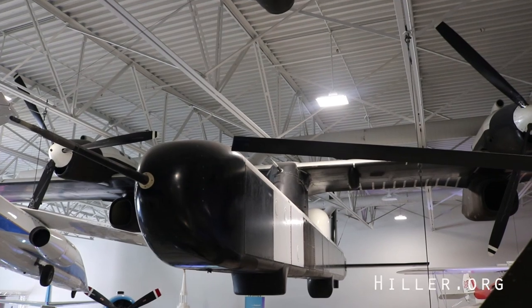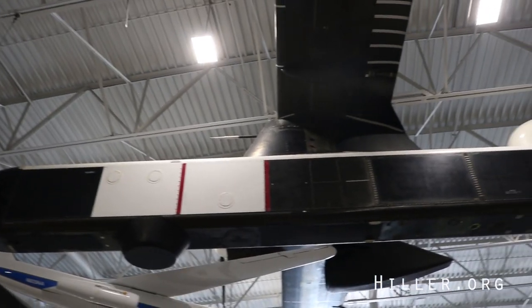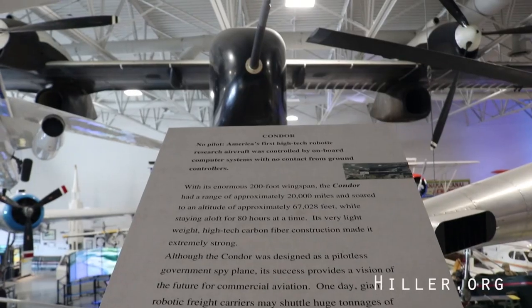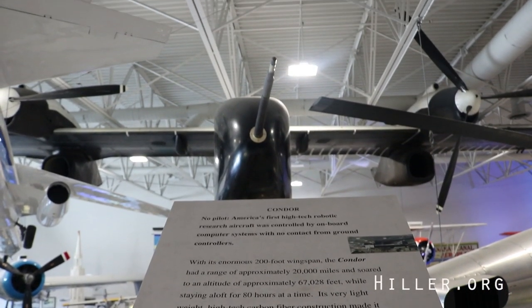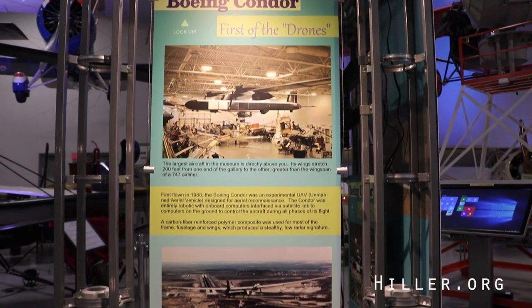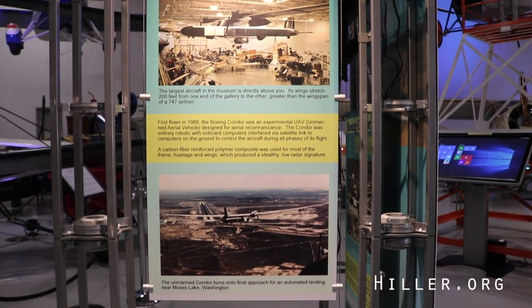Number one, the Boeing Condor was the very first aircraft placed in the Hiller Aviation Museum. Number two, the Hiller Aviation Museum has the only Boeing Condor on display in the entire world. The other Boeing Condor has been disassembled and placed in the U.S. Air Force Museum's Restoration Center in Dayton, Ohio.